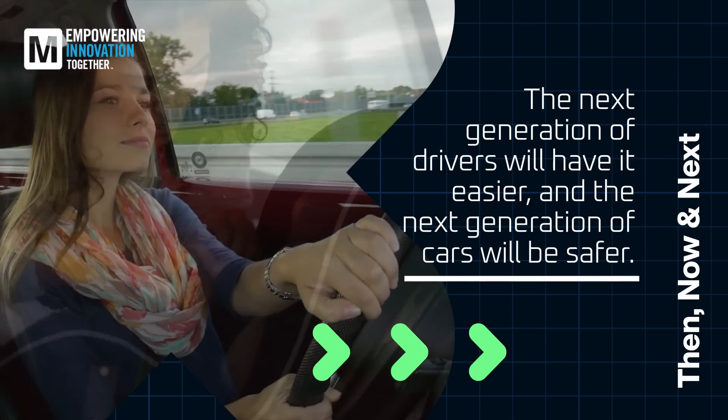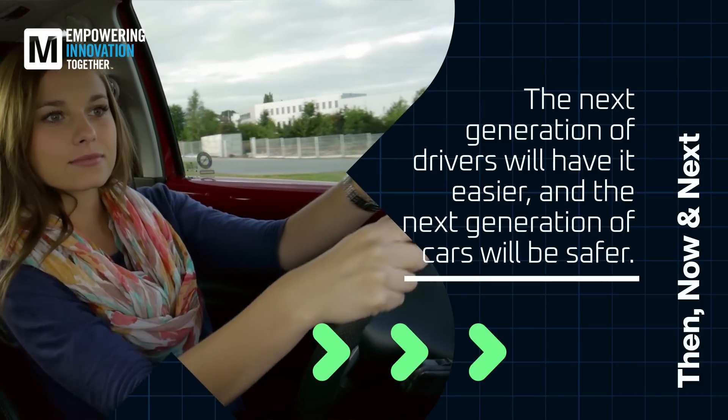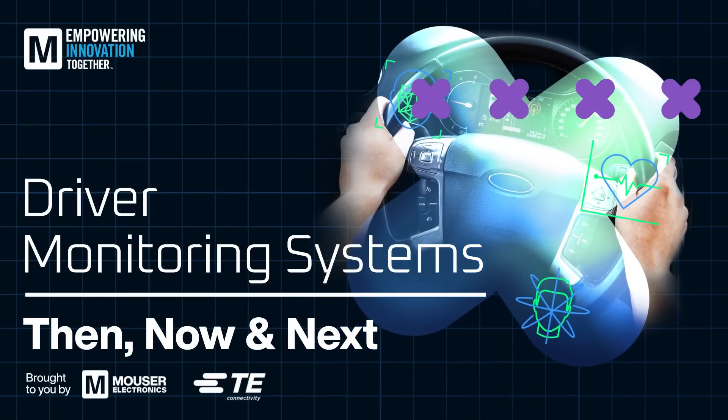Thanks to driver and occupant monitoring systems, the next generation of drivers will have some exciting tech to keep them safe and alert. Brought to you by Mauser Electronics, where it's our mission to empower innovation together.